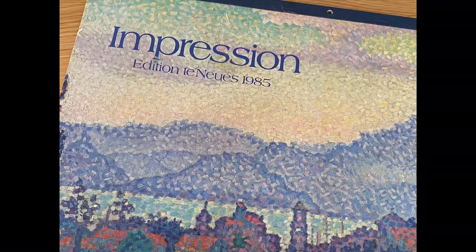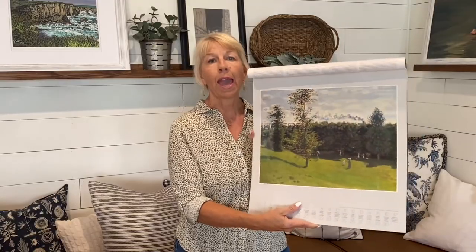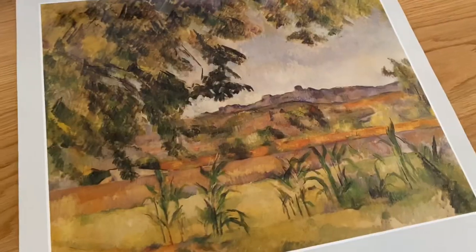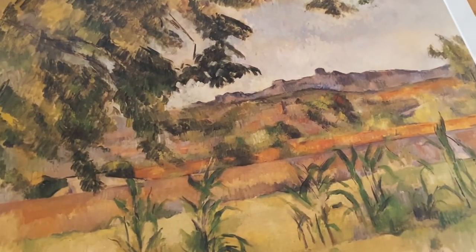The last thing is this book of impressionist art. Calendars like this are so inexpensive — this was a dollar for 12 prints of famous paintings and they're just beautiful. It's so easy to cut these out and frame them.